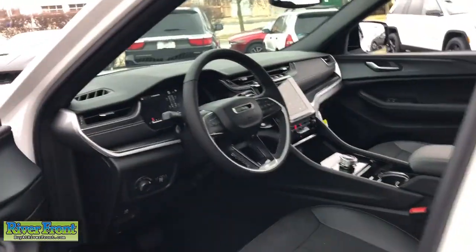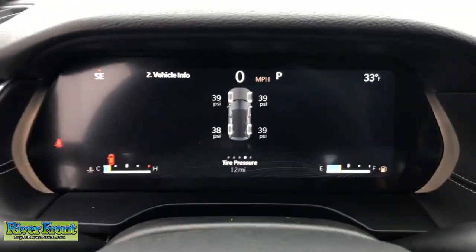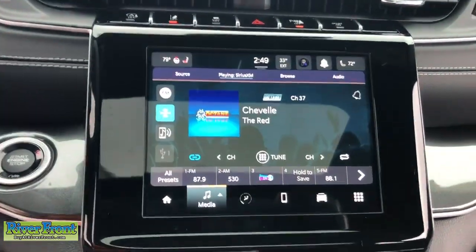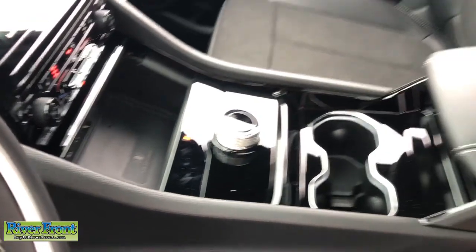These are just some of the great options this vehicle comes with: sun moonroof, keyless entry, remote engine start, satellite radio, heated mirrors, backup camera, aluminum wheels, dual zone AC, heated front seat, power driver's seat. You don't have to sacrifice comfort to get all-terrain capability.